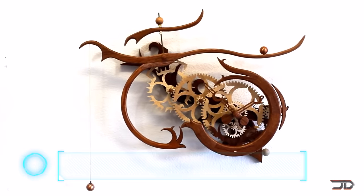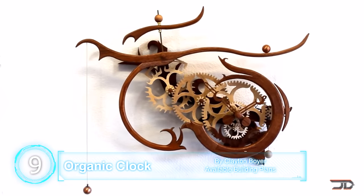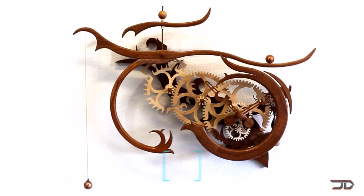At number 9, the Organic Clock. This is probably one of my personal favorites, and Clayton Boyer builds a lot of crazy, wild contraptions. But the Organic Clock is probably one of his best designs.